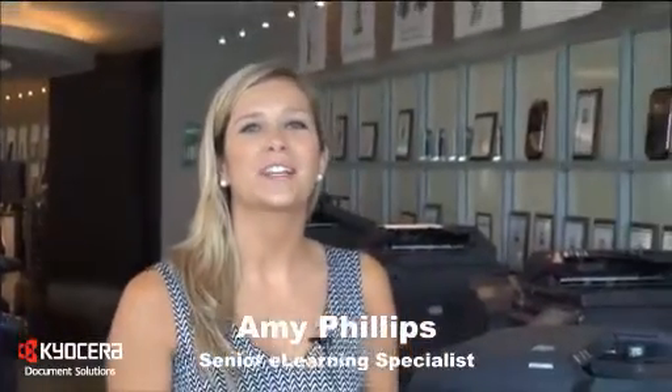Hi, I'm Amy Phillips. Welcome to the instructional video for Kyocera Teaching Assistant. Conventional methods for testing and grading students are not only time consuming, but can also be costly. Educators are under continuous pressure to find new and innovative ways to improve student achievement while reducing expenses.